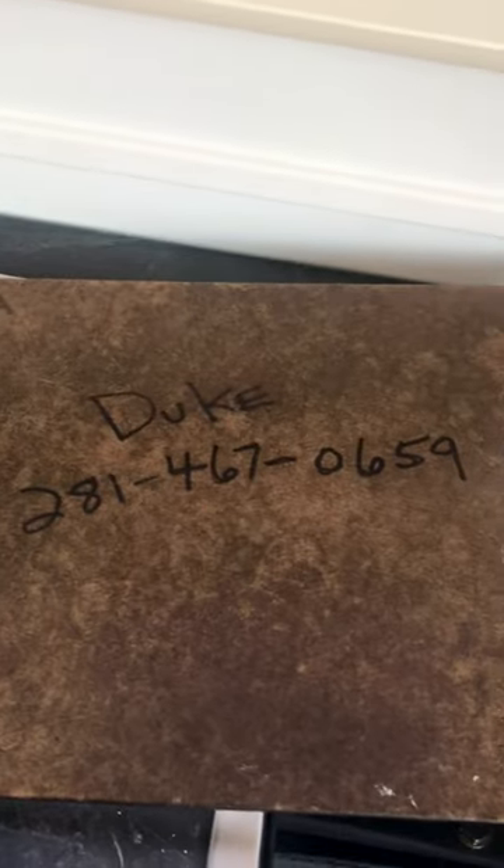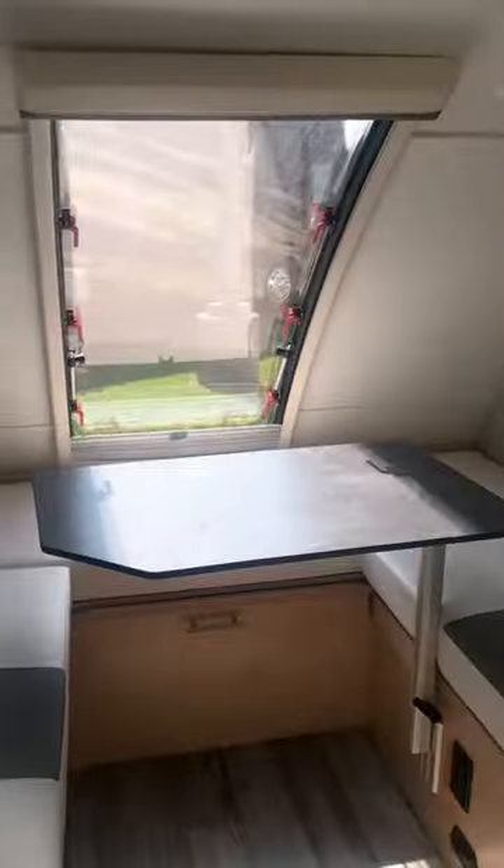My name is Duke. Here's my contact information right here — I'm Duke at Duke's RV and I will be happy to help you. Just send me a text and I'll be glad to send you more information about this one. Thank you very much.